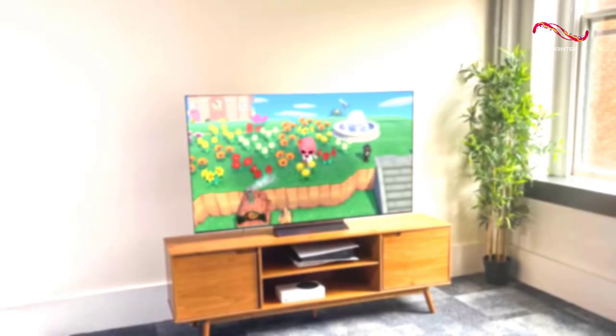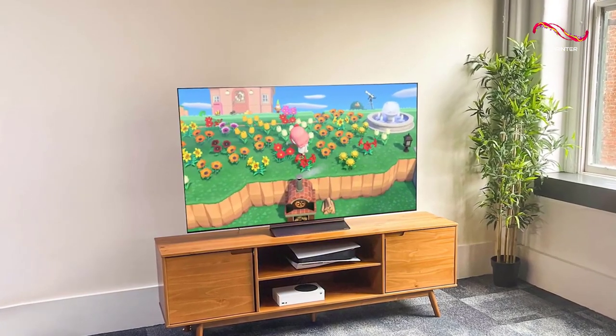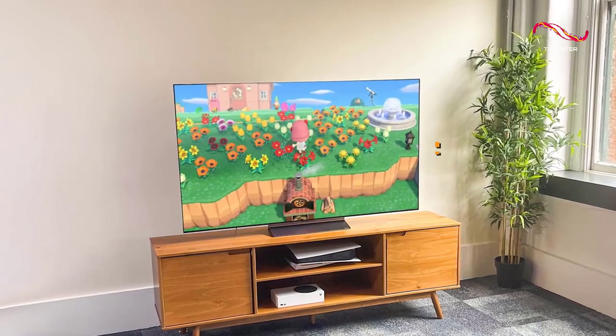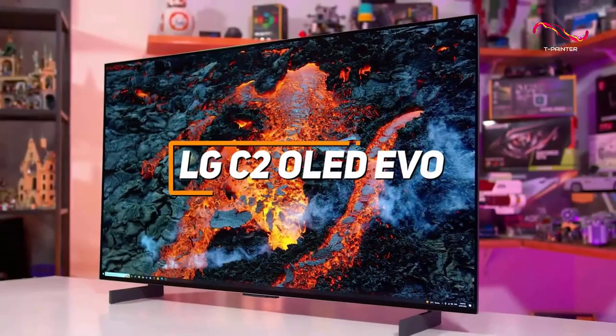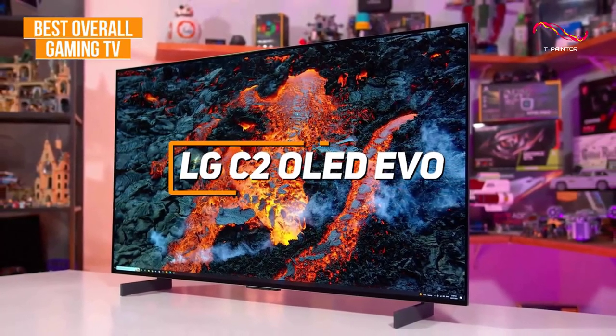If you're looking for the TV that offers the best combination of connectivity options, image-enhancing features, and responsive gameplay, the LG C2 OLED Evo is my choice as the best overall gaming TV in 2023.